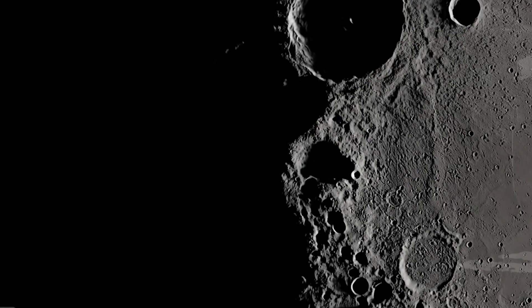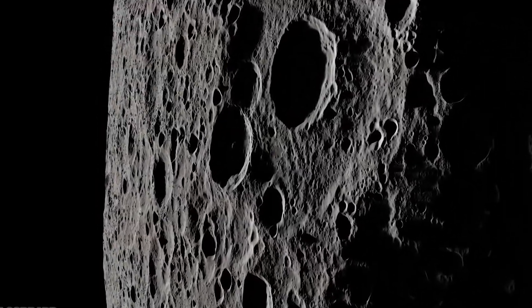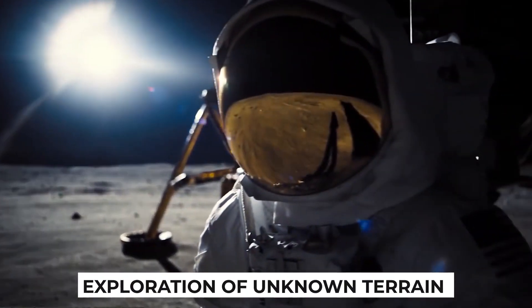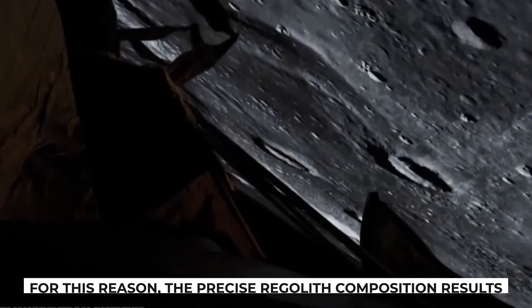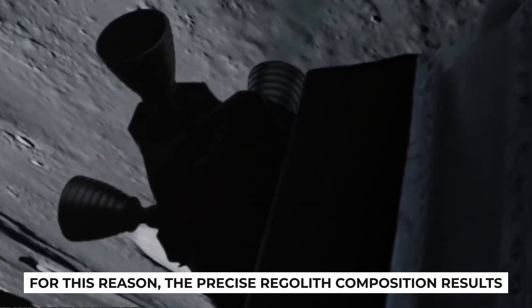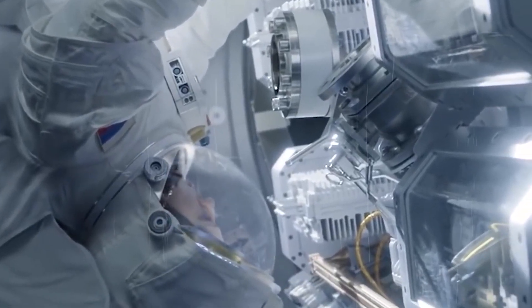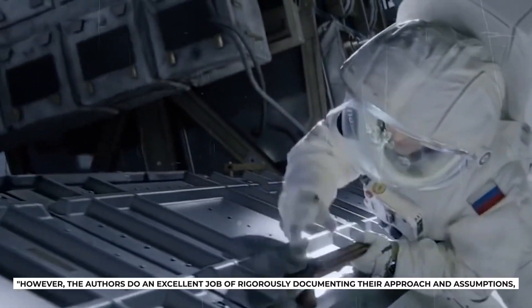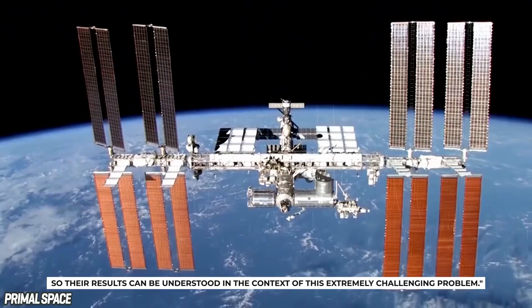NASA post-doctoral project investigator and Goddard Space Flight Center worker Dan Moriarty explains that the specific challenges of spectral unmixing result from Chang'e-4's exploration of unknown terrain on the Moon. "We don't have samples from this region that would help inform the model parameters. For this reason, the precise regolith composition results presented in this paper may not be completely accurate," Moriarty said. However, the authors do an excellent job of rigorously documenting their approach and assumptions so the results can be understood in the context of this extremely challenging problem.